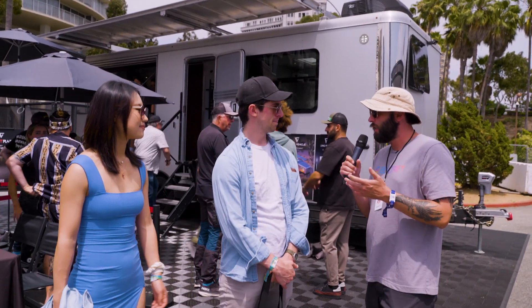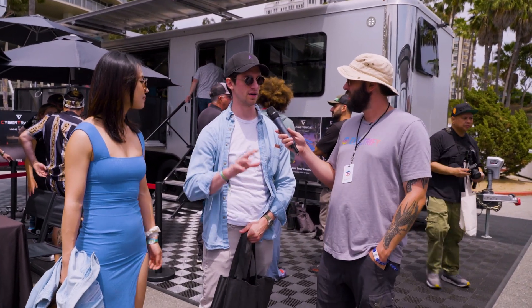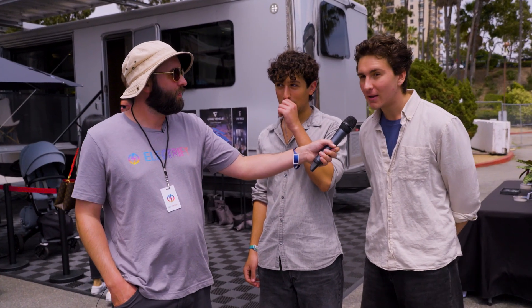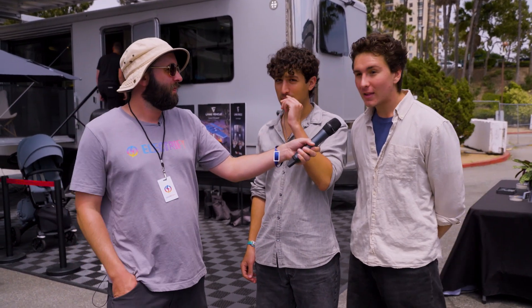So y'all just got out of the Living Vehicle — how was it? It's really nice. It kind of reminds me of a new age approach to the old Airstreams. It's huge — a lot of space, a lot of amenities. The bathroom is bigger than my bathroom. You've got two queen beds in there — that's unreal. Two queen beds, that's crazy. That's at least four people.